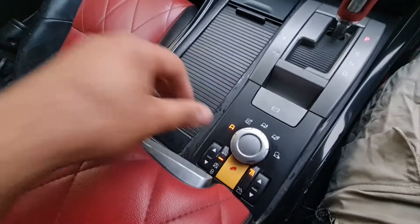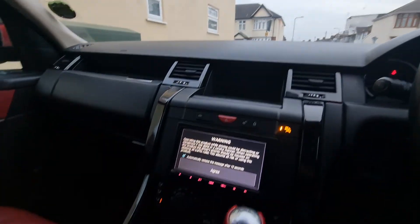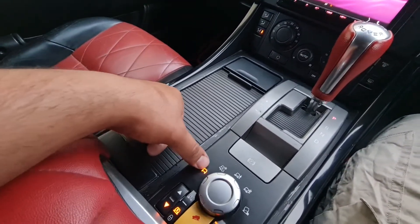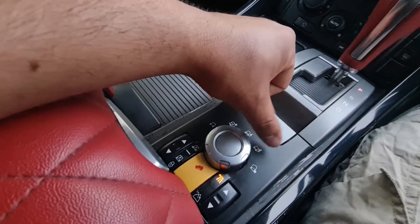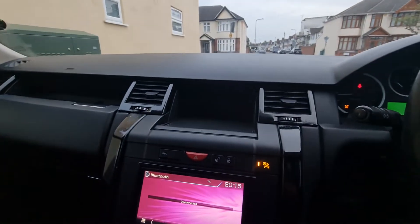As you can see, if I push the button the body will go down, and if you want to raise it you can, and these are all the options for forest, snow, grass, and you know, for off-road driving.